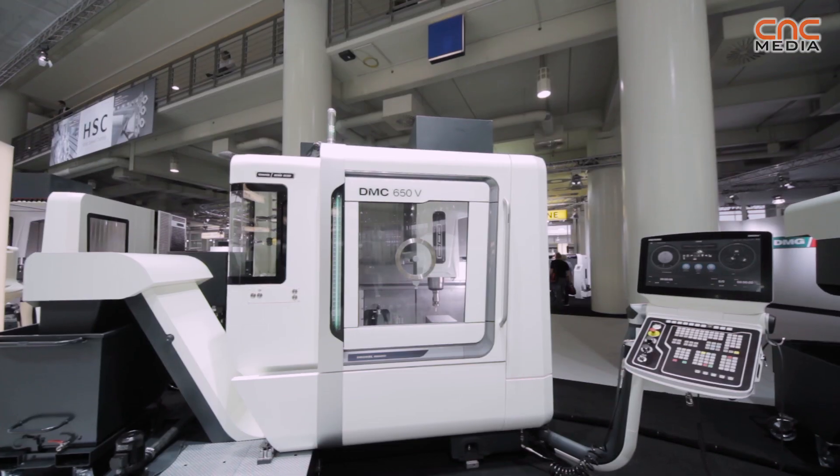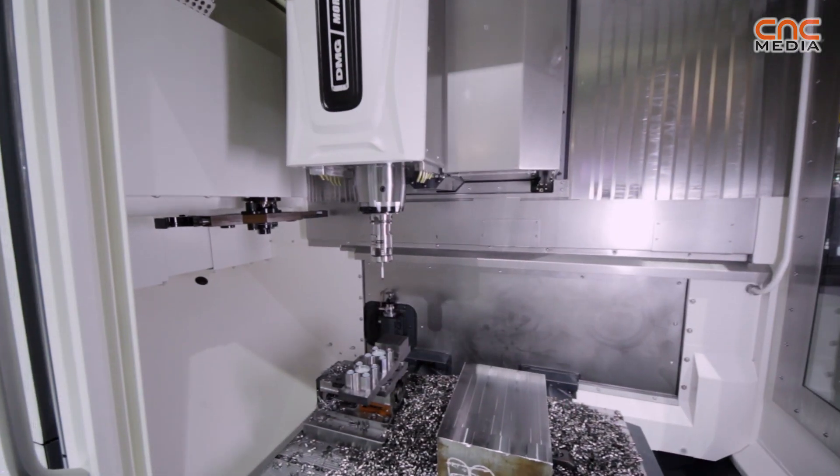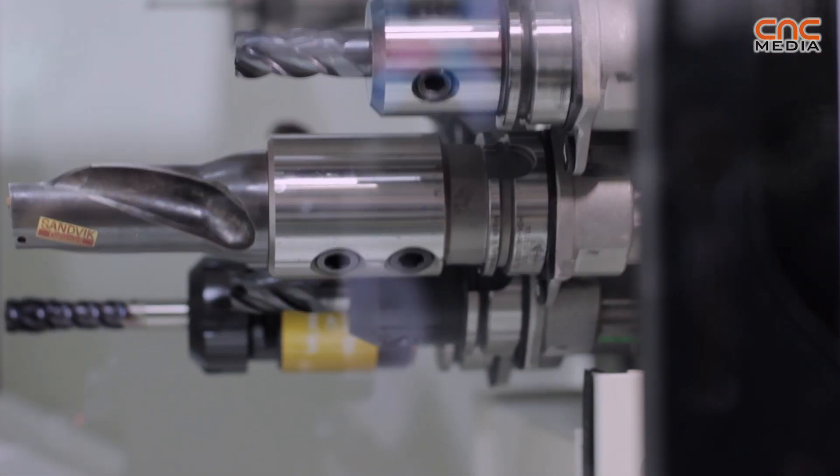Good morning, my name is Peter Weber. I'm responsible as a managing director for Deckel Maho Sebach, and I would like to show you the new DMC 650 here in Hannover at the EMO. It's a world premiere. We are very proud about this product and it is quite new in our product range.